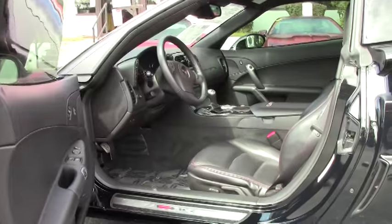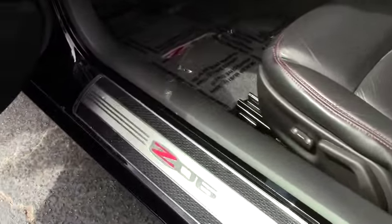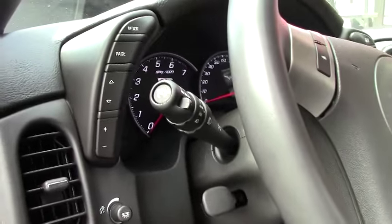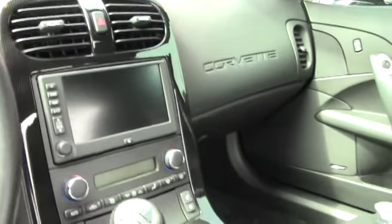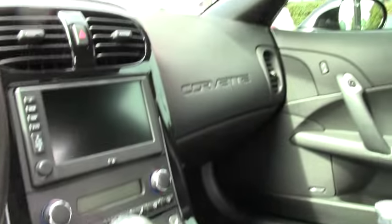If you're watching this video I'm going to assume that you know a little bit about a Z06 — the fact that it has the LS7 V8. Heads up display is one of the features on the car, and it's also got something I don't see all the time but do love: the red stitching on the leather seats.